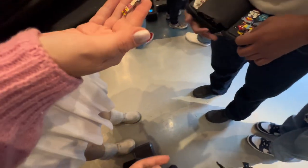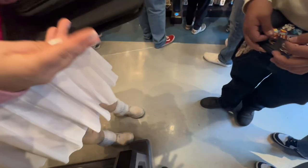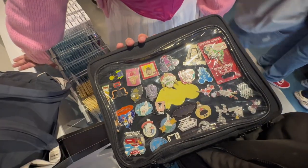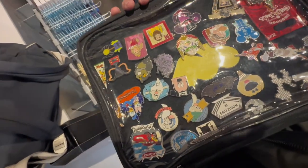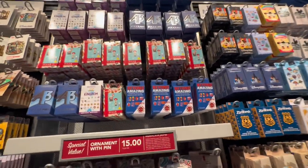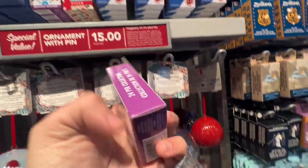That was kind of funny because Shannon posted on our story the pins we were bringing, and they messaged like 'Hey, I saw your story - can we trade for one of the pins?' So we can trade on the board. I'm going to go ahead and grab the Tiny Kingdom box because that one has a lot of fun stuff in there.